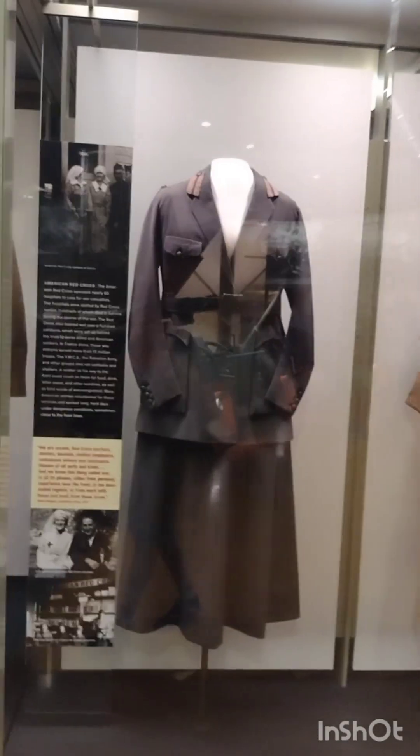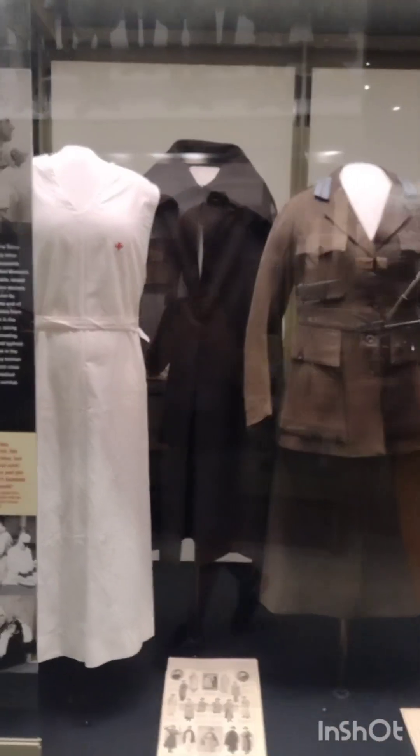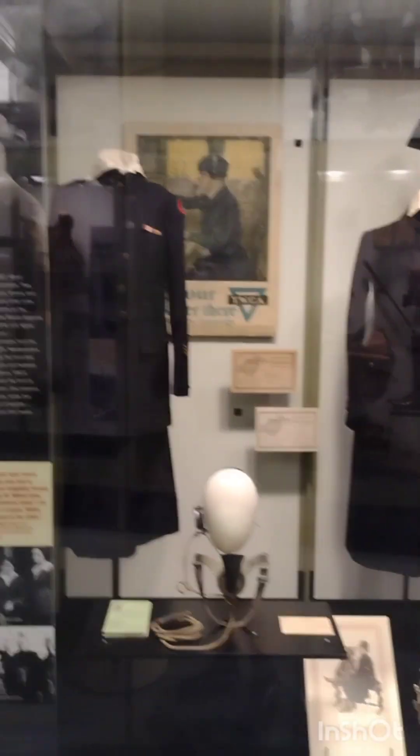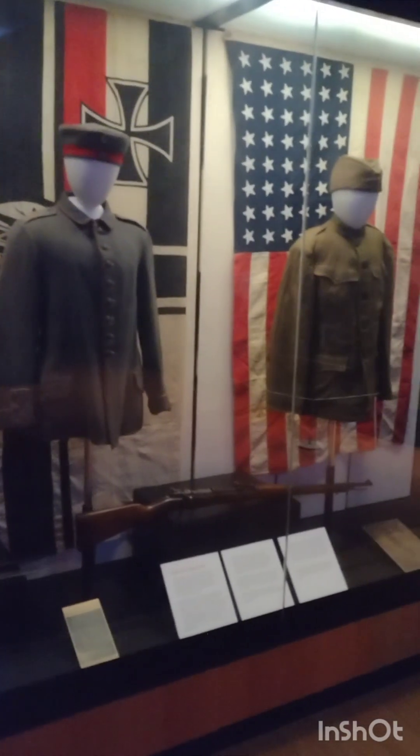Looks like we got some of the medical workers right here. Here is a fascinating story. It's about a man, Christian Nikolasin, who fought for Germany. He left in 1915, went to Connecticut, got drafted to America, and then went to go fight the Germans in Europe. So here's his uniform.